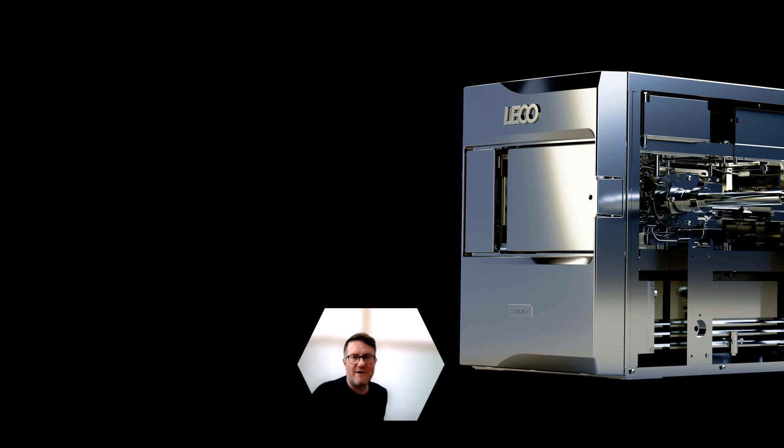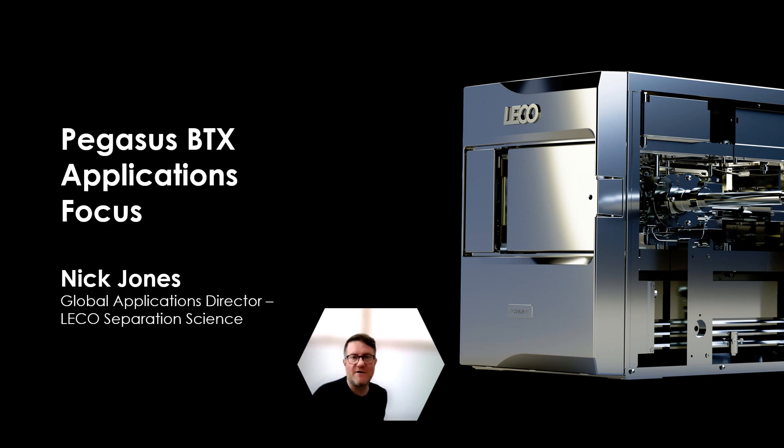Hello everybody, my name is Nick Jones. I'm the Global Application Director at LECO for Separation Science, and I'm really happy today to be able to tell you about some key applications where the BTX excels.